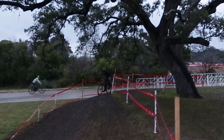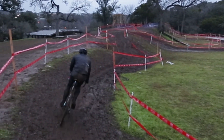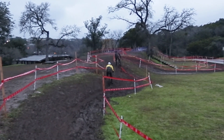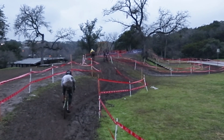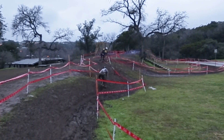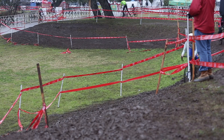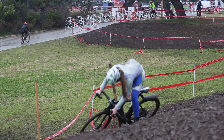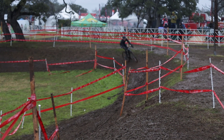First up, we are going to look at Jeremy Powers go through a slick off-camber section. Difficult to see at the end, but he runs into a stake — you can hear his reaction. This is a section and stake that is giving many riders difficulties. Powers goes back moments later and tackles the section again, this time getting it right.